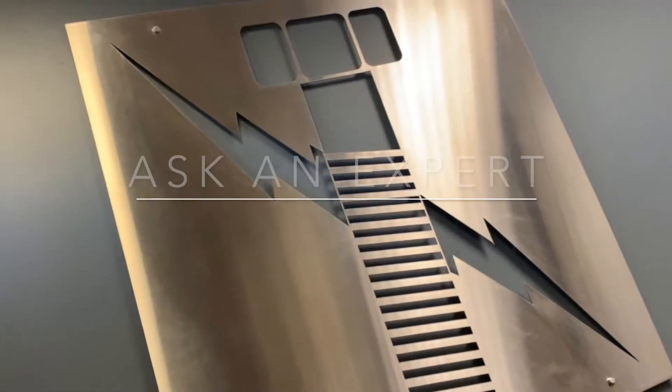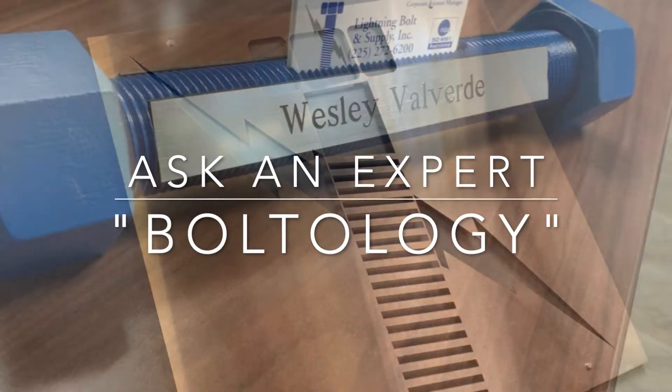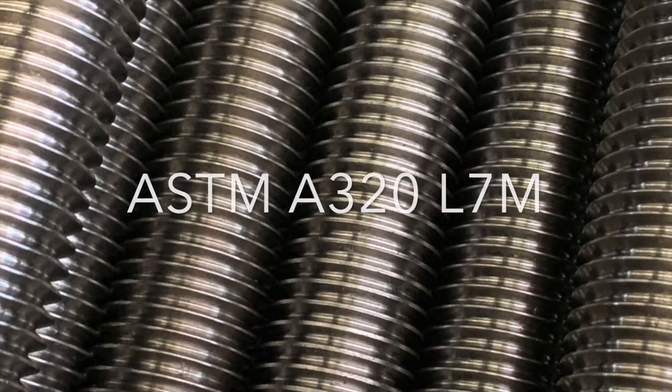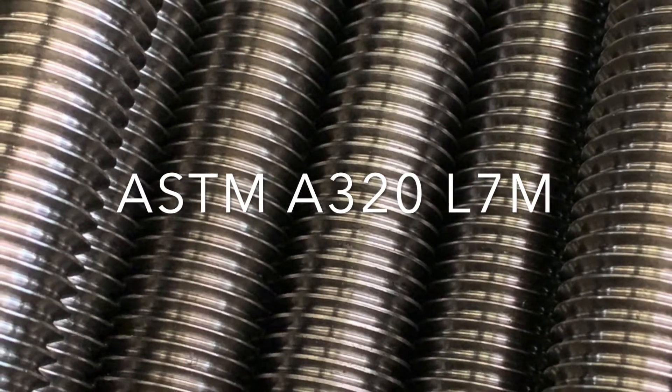Hello, my name is Wesley Valverde, and on today's Lightning Bolt Boltology Ask an Expert, we will be discussing the properties of ASTM A320 grade L7M.